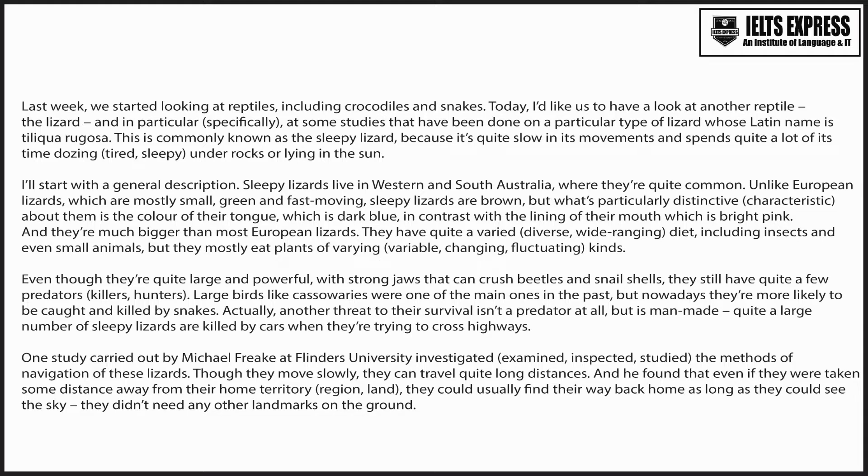Last week we started looking at reptiles, including crocodiles and snakes. Today I'd like us to have a look at another reptile, the lizard, and in particular at some studies that have been done on a particular type of lizard whose Latin name is Tiliqua. This is commonly known as the sleepy lizard because it's quite slow in its movements and spends quite a lot of its time dozing under rocks or lying in the sun.